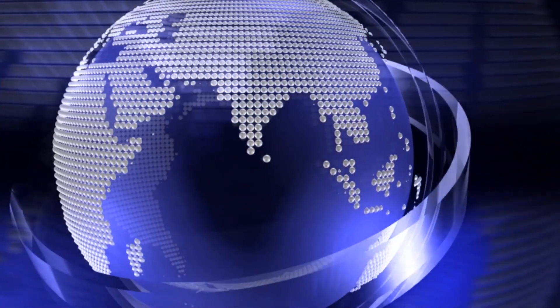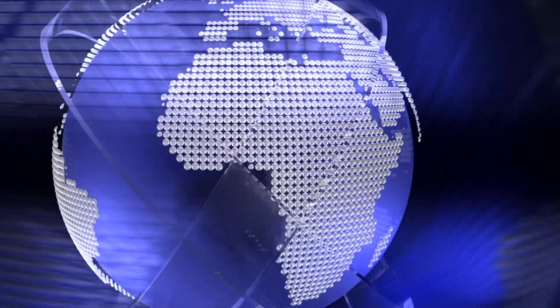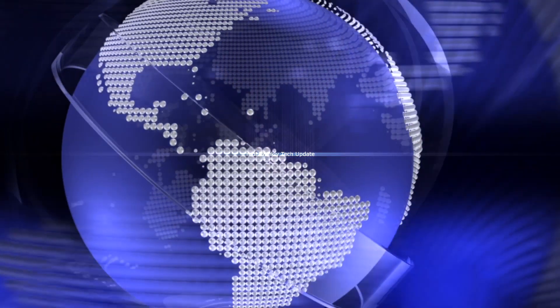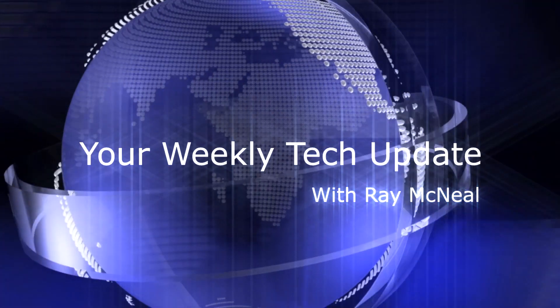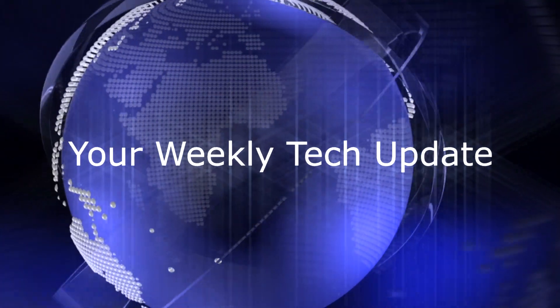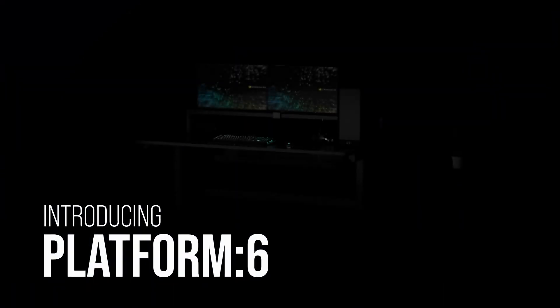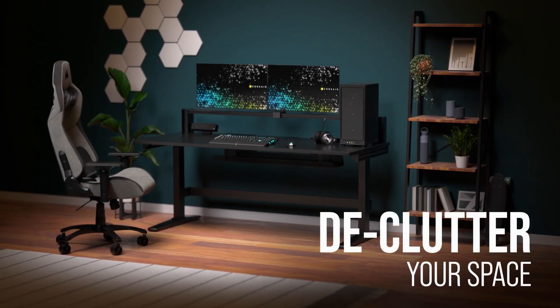If you've been looking for a new desk to support your gaming habit, enter Corsair. For generations, the company has been making high-end hardware, both external and internal to your PC — everything from headphones and gaming mice to RAM and power supplies. But now they've set their sights on the area around your PC with their first-ever computer desk, the Corsair Platform 6.